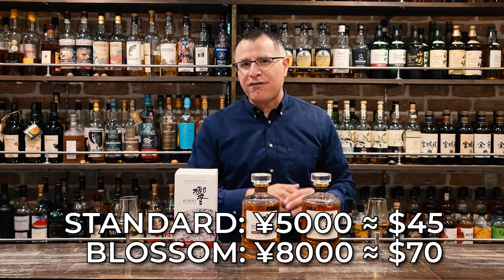At RRP in Japan, standard Hibiki is about 5,000 yen, while this is 8,000 yen, and I think it's worth the difference. It more than lives up to the hype, and if you can snag a bottle at a reasonable price, go for it. Hibiki Blossom Harmony 2021 represents great work from Suntory, and I hope we see more experiments with Sakura casks from them in future. Until next time — kanpai!